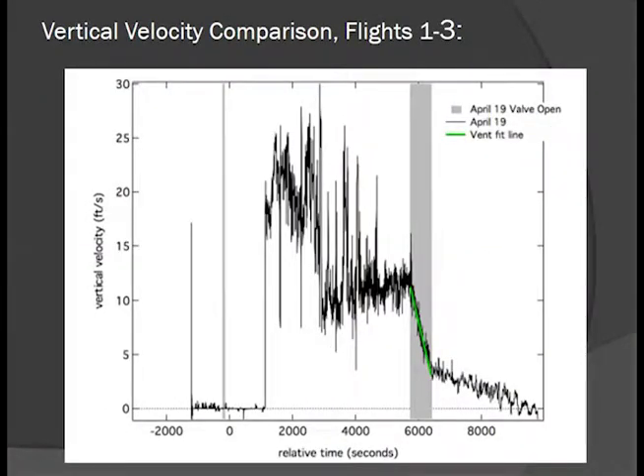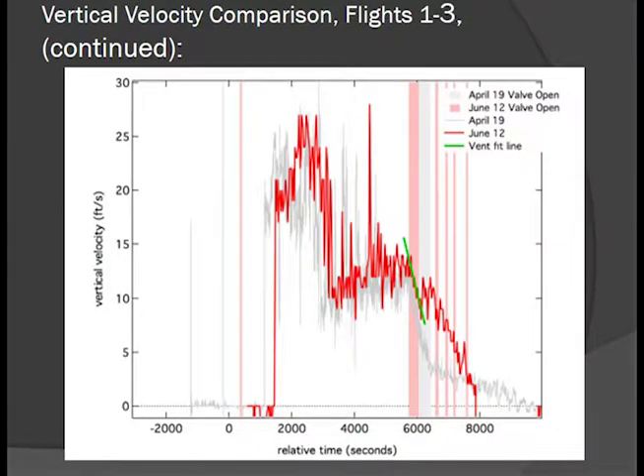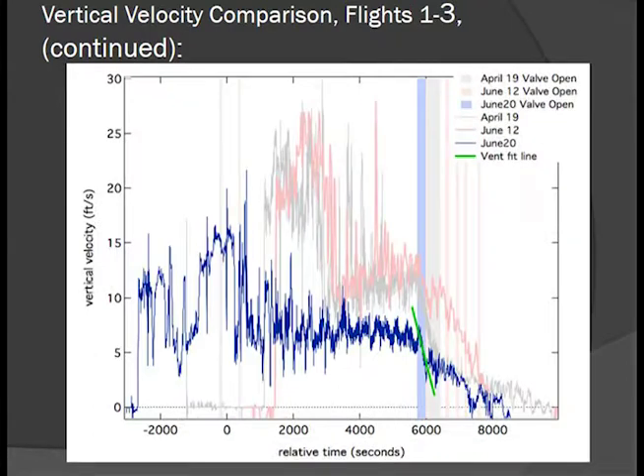I wanted to take a closer look at vertical velocity across all three flights. The gray bar represents vent time, and we can see a linear decrease in vertical velocity during venting. Overlaying all three flights, we notice the slope of the vertical velocity decrease is the same for all three flights. We believe we can use this to predict vent time versus float altitude on future flights, and it demonstrates a degree of consistency in our system.